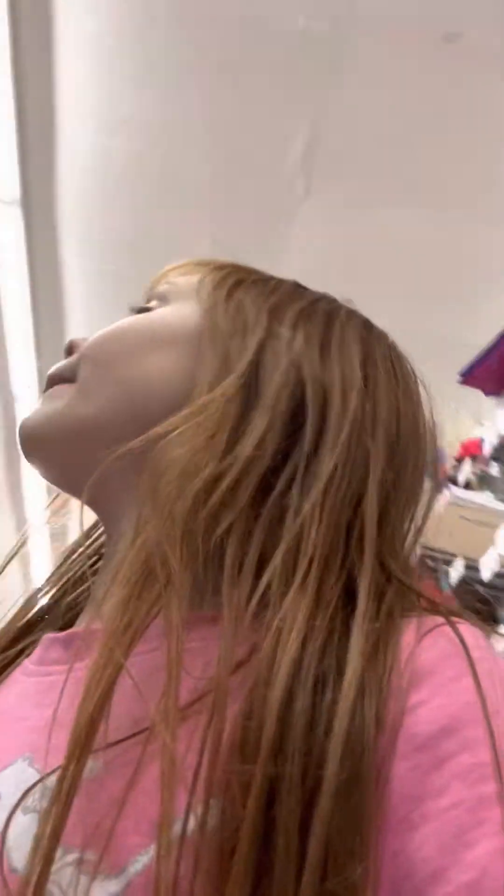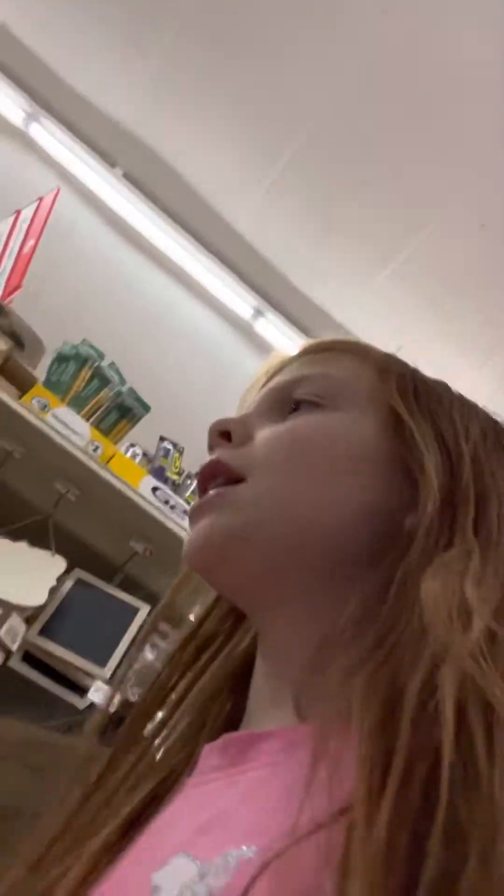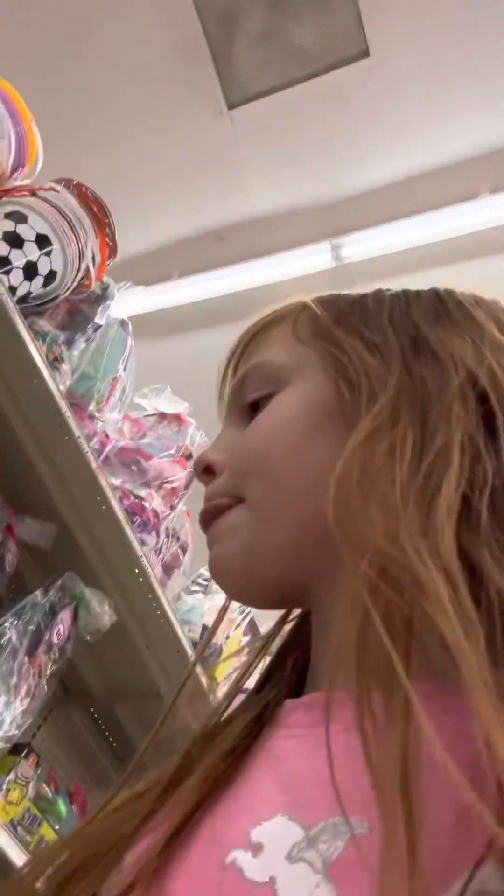Since Easter is right around the corner, I might get some Easter stuff. It's about my birthday too, so maybe some birthday stuff. I need a pencil case because I literally just broke mine. There's a wind-up chick. I like the weighted stuffed animals — those are really, really funny.